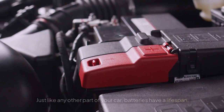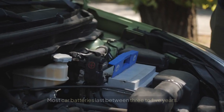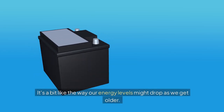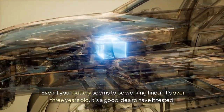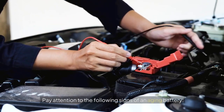Battery Age. Just like any other part of your car, batteries have a lifespan. Most car batteries last between 3 to 5 years. As your battery ages, its performance naturally declines — it's a bit like the way our energy levels might drop as we get older. Even if your battery seems to be working fine, if it's over 3 years old, it's a good idea to have it tested. Pay attention to the following signs of an aging battery.